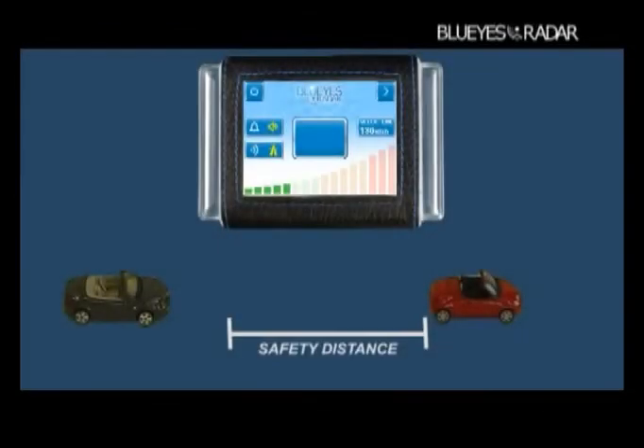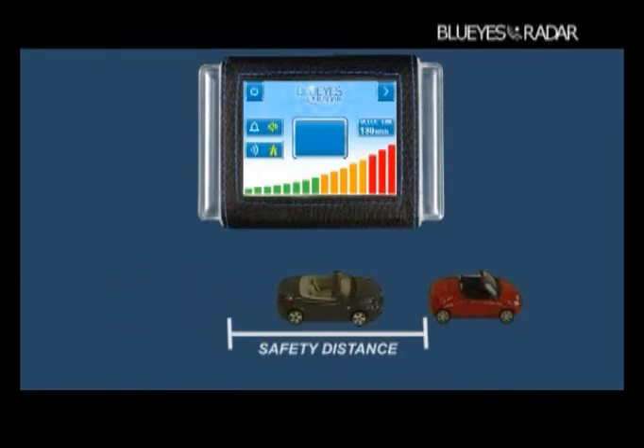Its operation is quite simple. When the distance between the vehicles is adequate, the danger level gauge provides a green light signal. If the distance gets lower, the gauge lights up to the yellow area. If the vehicles are too close, the gauge lights up to the red area and an alarm signal starts beeping.